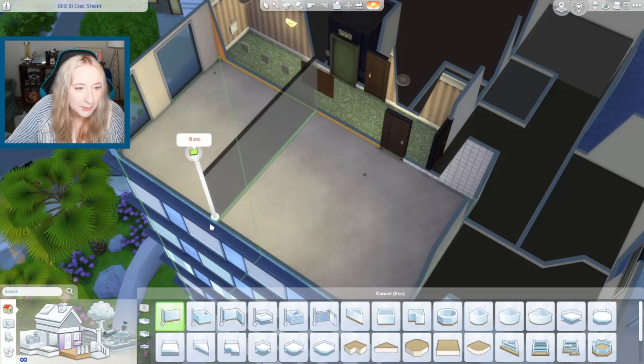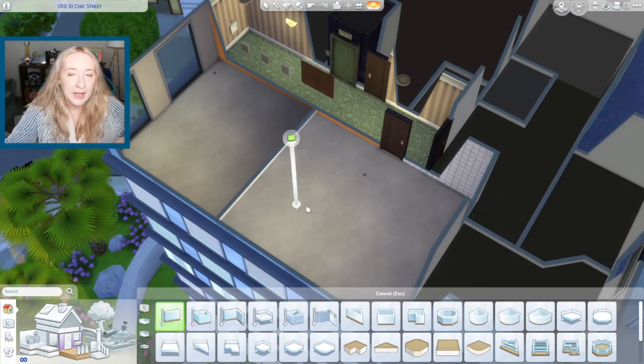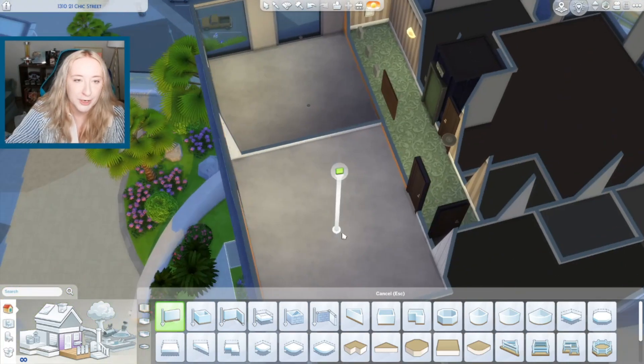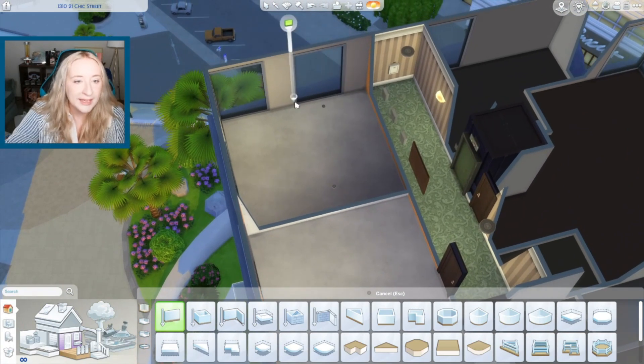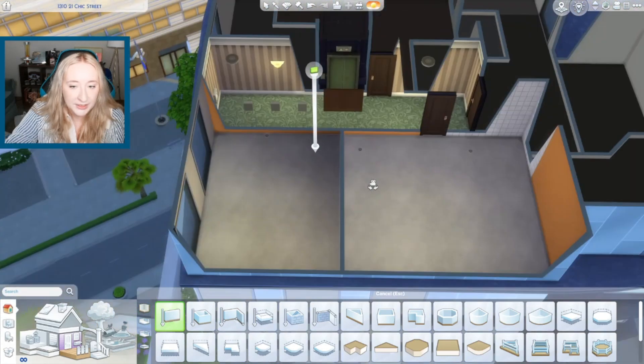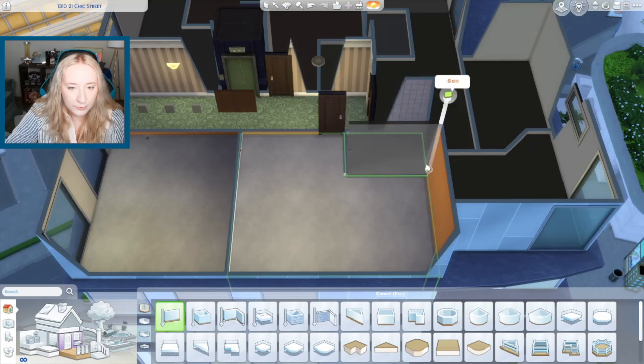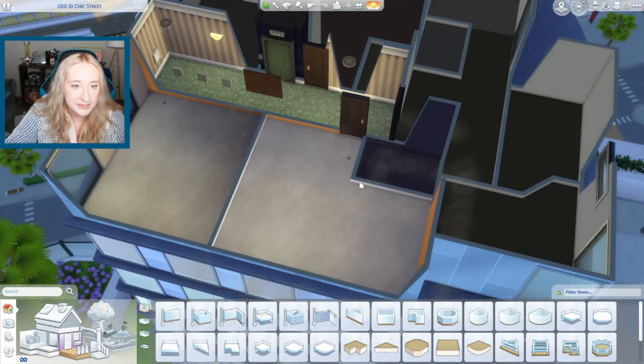We're just gonna do a one bedroom - a big, one nice big bedroom that can act as like a bedroom slash office, because that's kind of fun for your first apartment. I was gonna put a bathroom here, but I can't because that'll split the window. So I didn't really want to do it the same as they had it because I don't really like that layout, but I guess the layout is gonna be the same.